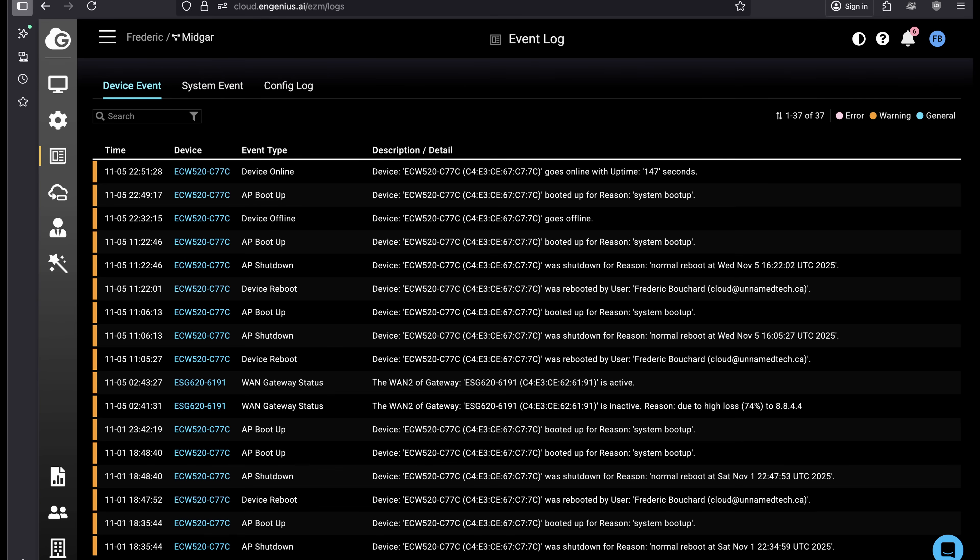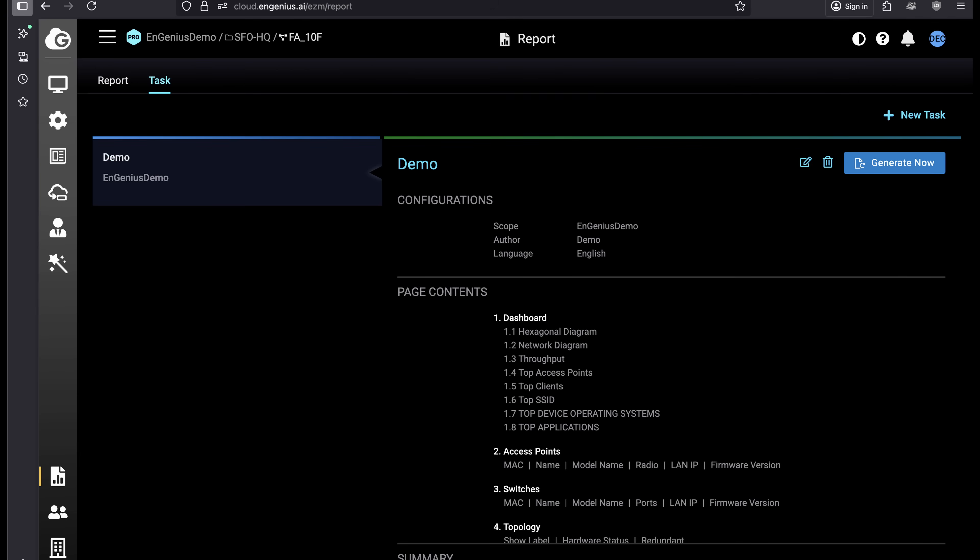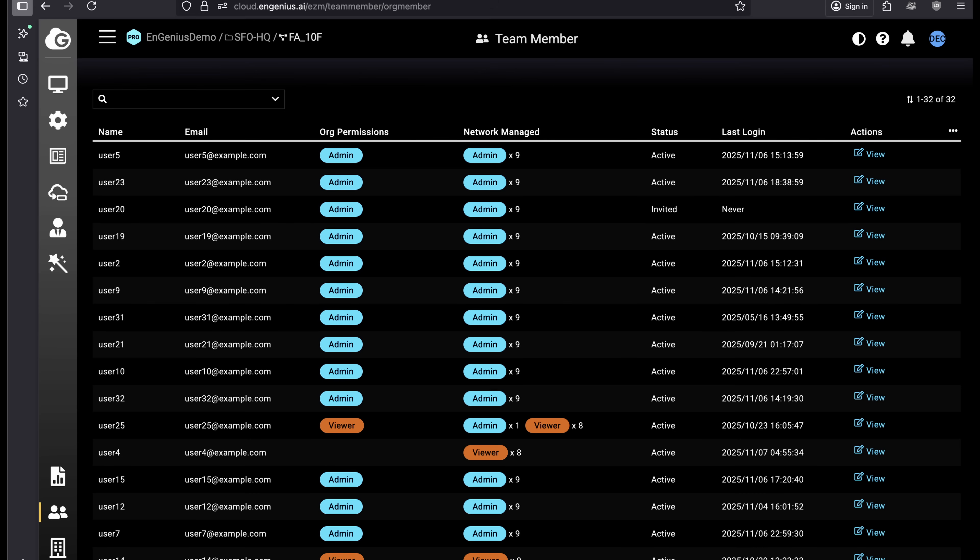There's an event log section where you can see system events or device events. There's also a reporting section — you can schedule tasks to log certain things and generate a report. You can also assign team members different security roles and give them access to different sections of the InGenius cloud. You can check all your inventory and licenses in that tab as well.